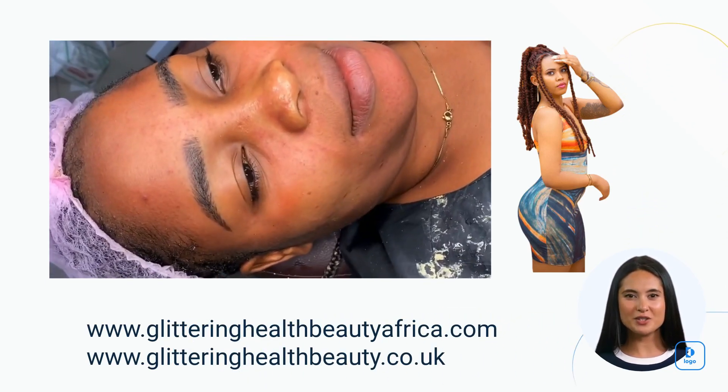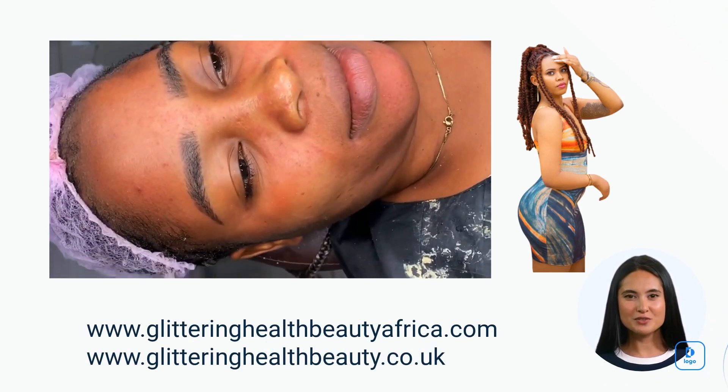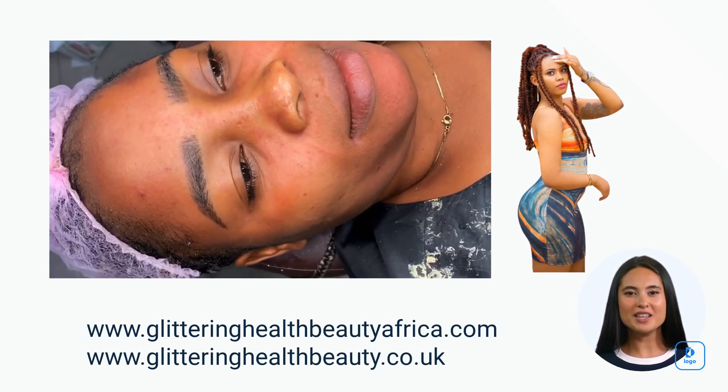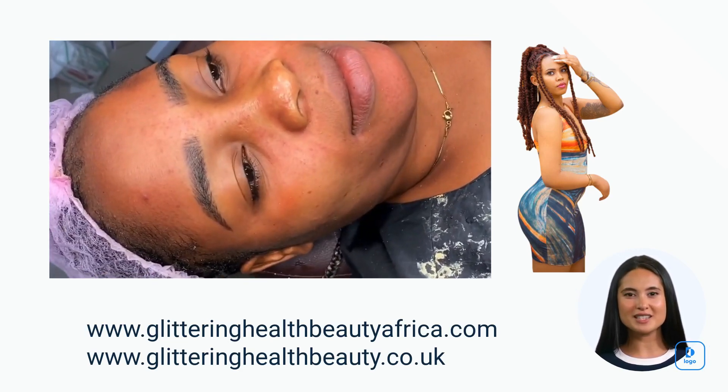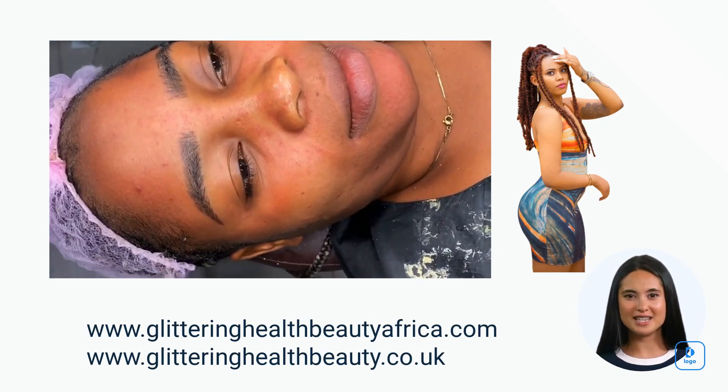Also, follow the specific instructions provided by the product manufacturer for best results. Enjoy your skincare routine and the benefits of the turmeric skin care products. Visit our website today, as shown on the screen, or follow us on Instagram at Turmeric Skin Care.